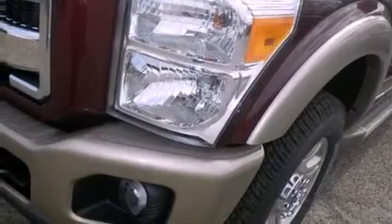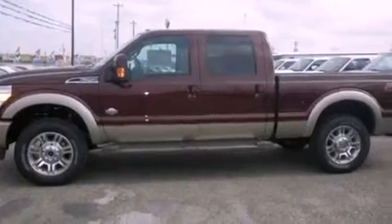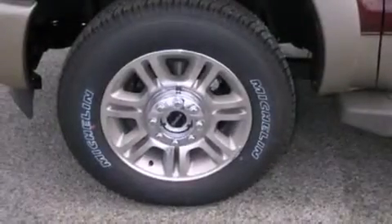Its top features and packages include an off-road package, a navigation system, a remote start feature, traction control and stability control systems, the King Ranch package, and a tire pressure monitoring system.